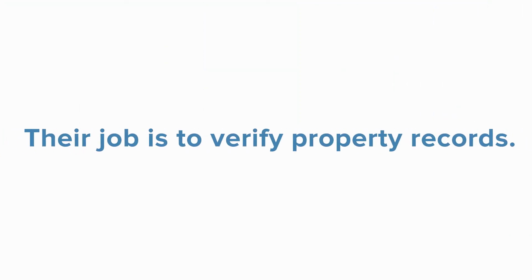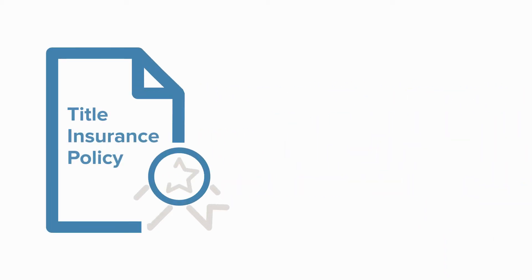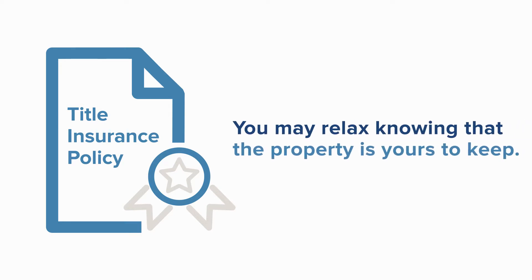Title will be opened with escrow and their job is to verify property records such as ownership, liens, boundaries, and rights of others. They will guarantee your new property ownership with an insurance policy. You may relax knowing that the property is yours to keep.